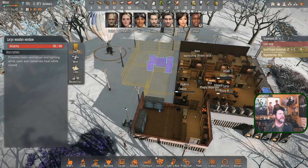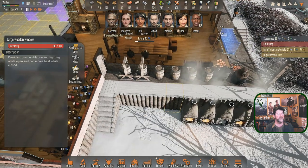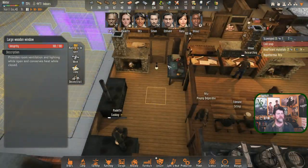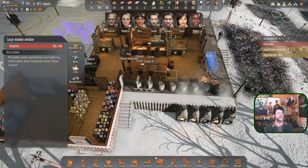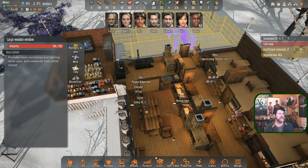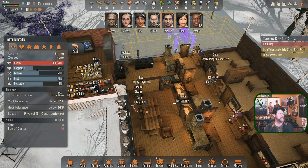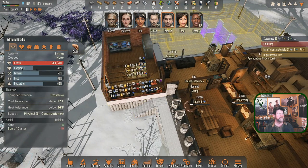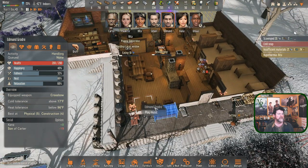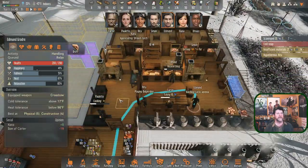If I open the window back up... Paulette, I meant for you to be working on electronics - we need to make the alloy before we can make the parts. Edmund is relaxing by sitting. Edmund, how about you handle the window and then come play some music - that'll get your relaxation done and get my window open.